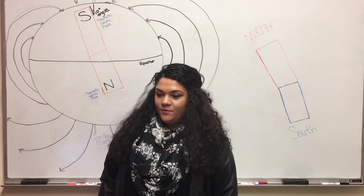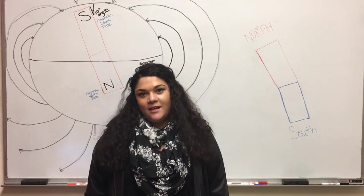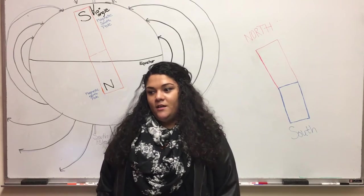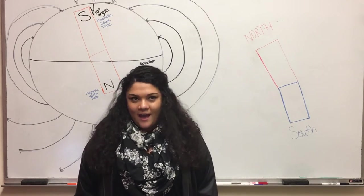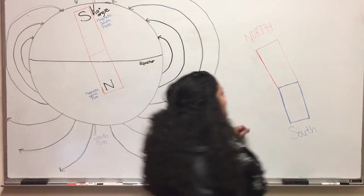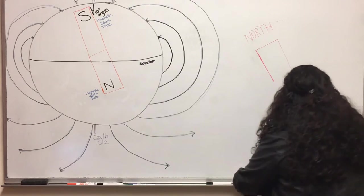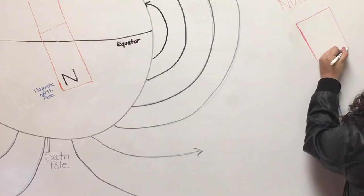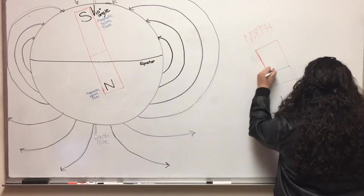Magnets also have a north and a south pole, which is an electric dipole. An electric dipole always has a north and a south no matter what. Even if it is cut in half, it will still have a north and a south, as shown in the image behind me. So if you cut it in half, no matter what, it will always have a north and a south side.